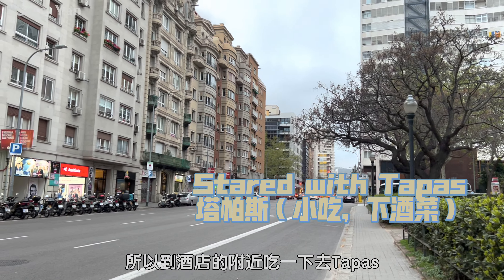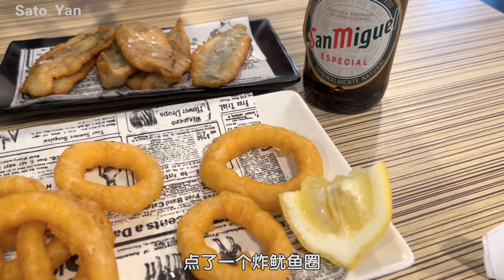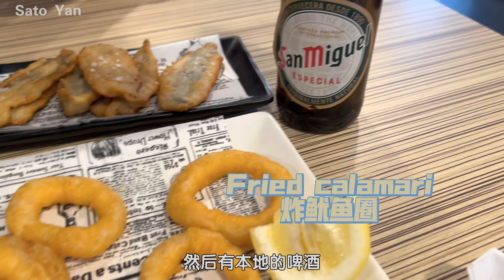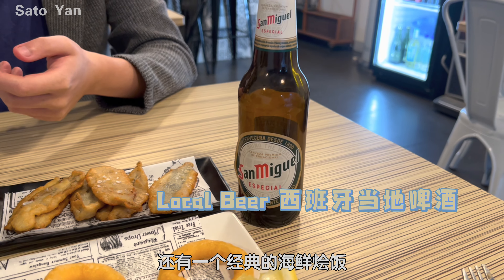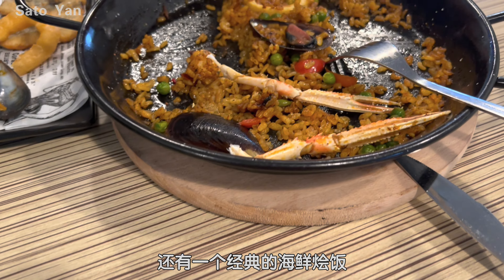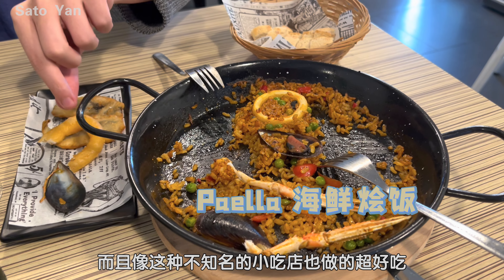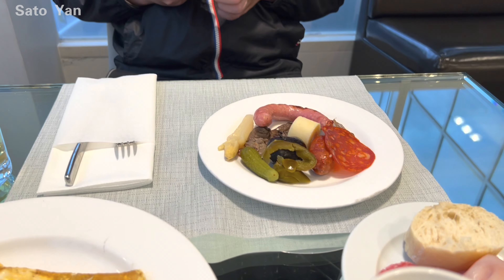We start with tapas. We walked in randomly and ordered the fried anchovy, fried calamari, and also a local beer — all very nice. Seafood is a special thing in Spain, and we also had paella. This first meal in Barcelona really cheered us up and surprised us, so we feel very excited to try more food in Spain.